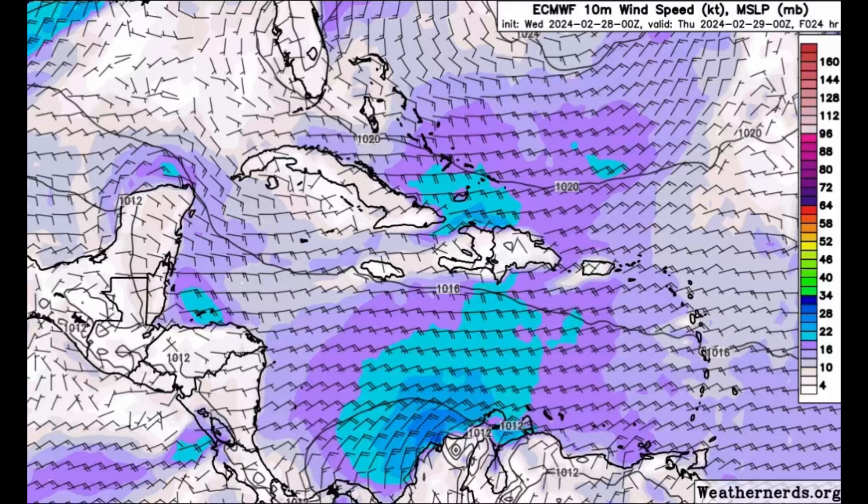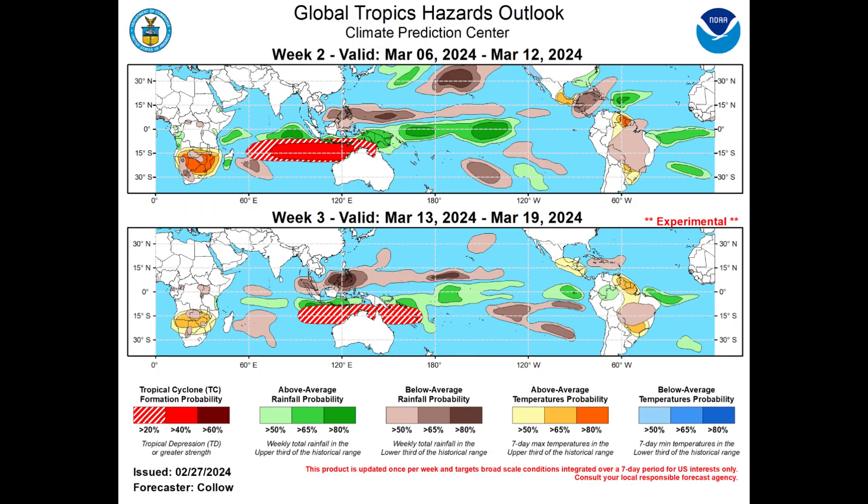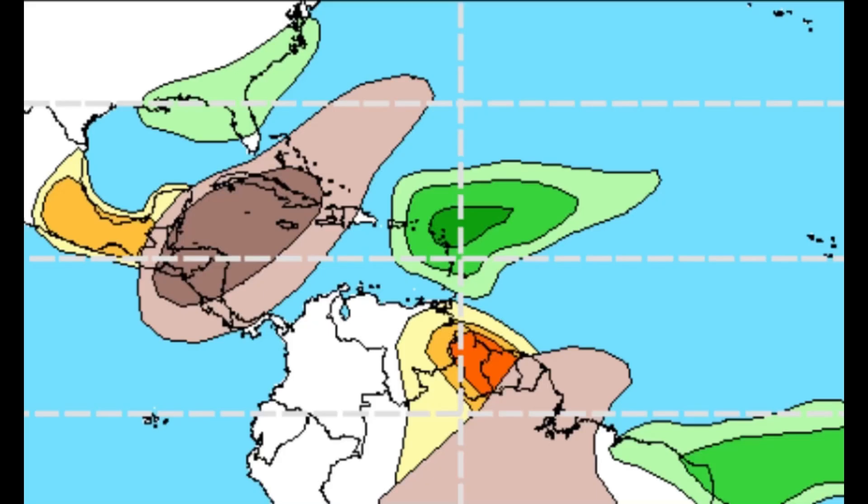Heading into the next couple of weeks, we're looking at the latest from the Climate Prediction Center, focusing on week two — from the 6th of March to the 12th of March. The brown shadings indicate below average rainfall; the darker the brown, the higher the chance. Green shading indicates above average rainfall, and the yellows and mustard indicate above average, warmer than normal temperatures. For the eastern Caribbean — Puerto Rico, the Virgin Islands, and the Lesser Antilles — we're seeing green shading, so there could be above average rainfall during that week.